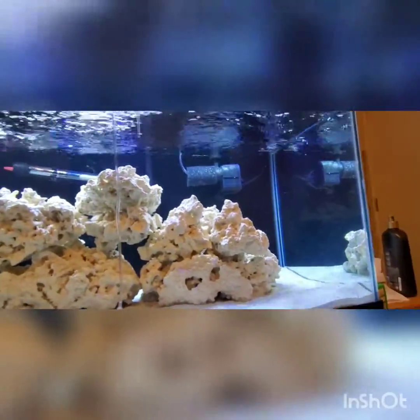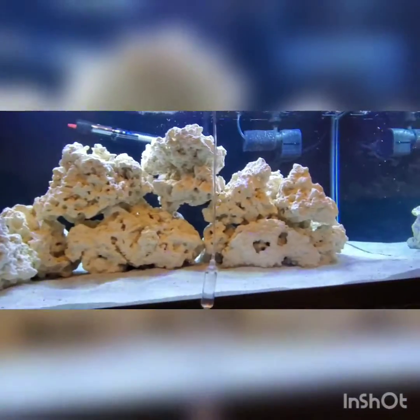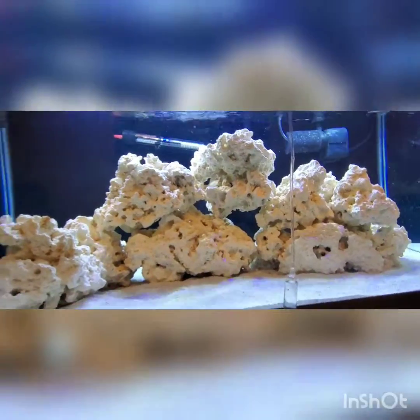Okay, the fish is now drip acclimating. As you can see, he's fine — he's swimming around. He's going to have this big old 40-gallon breeder all to himself until I get my clownfish soon, hopefully. Whenever the container is halfway full, I'll get back to you, put him in the tank, and that'll be it for today.